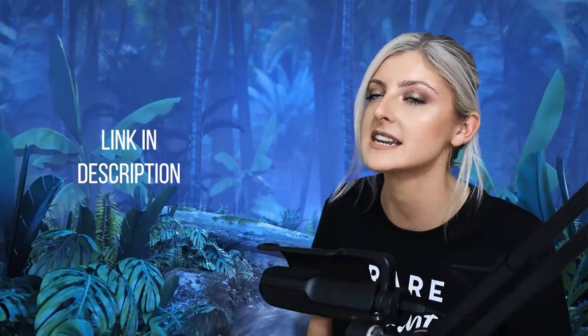Hello everybody, glad you could make it. My name is Kaylee Allen and welcome to another episode of Rare Plant Index. These are my new t-shirts by the way — they've actually been out a while, but if you'd like to purchase one, they are available through a link in the description.